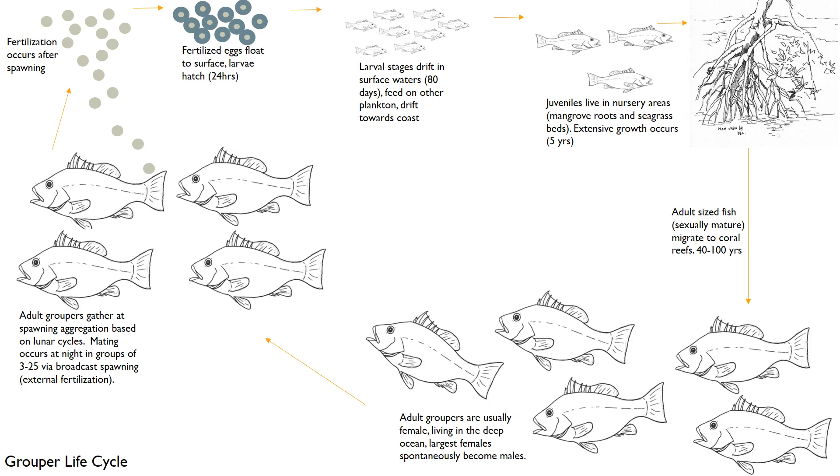Their hormones change, their reproductive parts change, and they serve the role in the population as the male. As they migrate, they have spawning aggregations that can happen in a small group of up to three, or a larger group of up to 25 — significantly less than the tuna spawning group sizes.